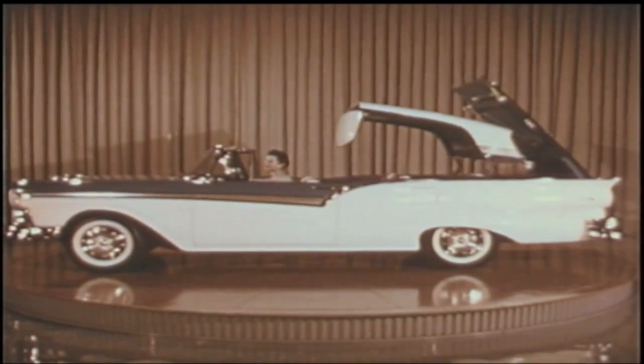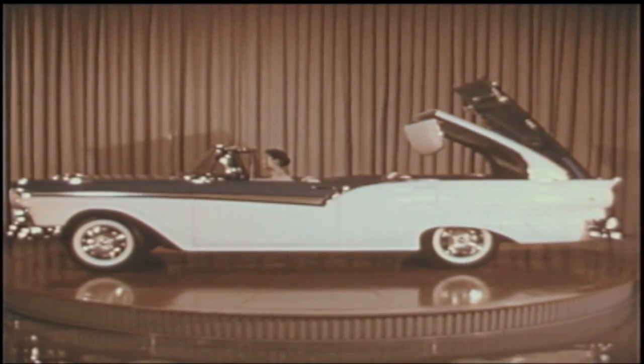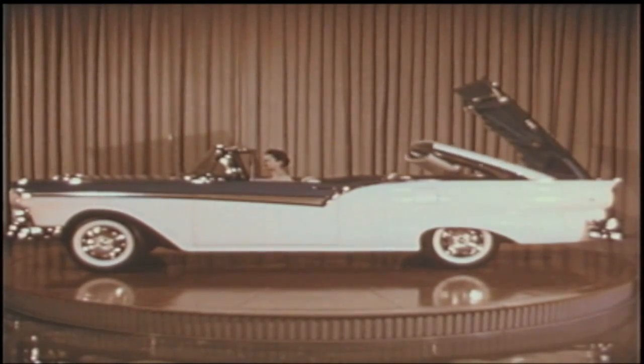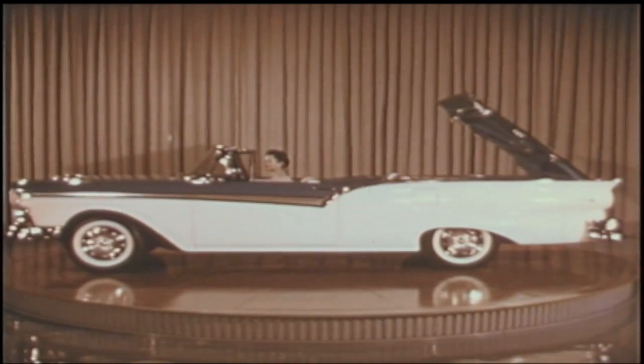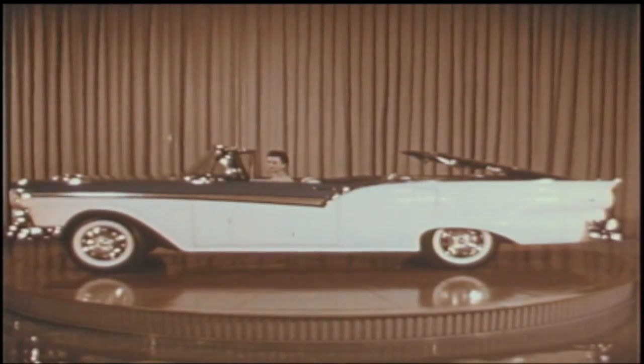Just about 50 seconds — less than a minute — to change from a hardtop to an open-air car. The world's first and only true hardtop convertible — that's the Fairlane 500 Hideaway Hardtop. How is this miracle of automotive engineering accomplished? How in the world does it work?